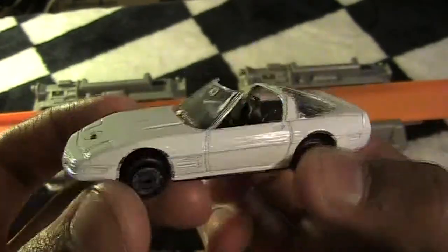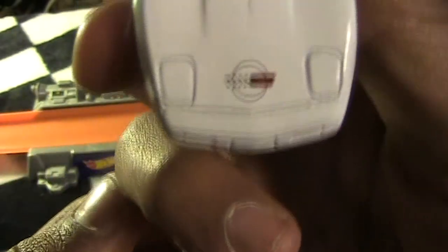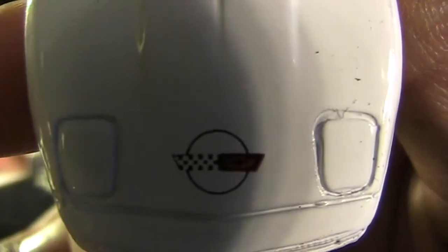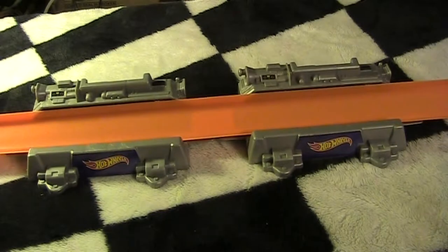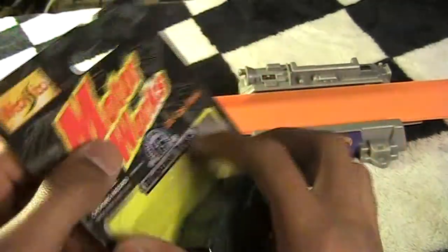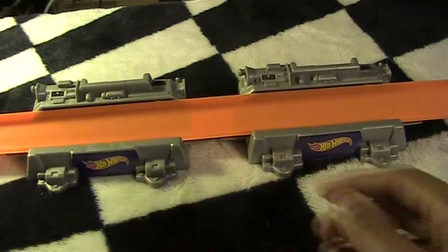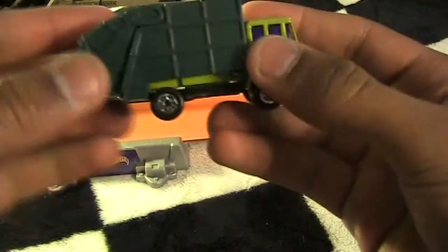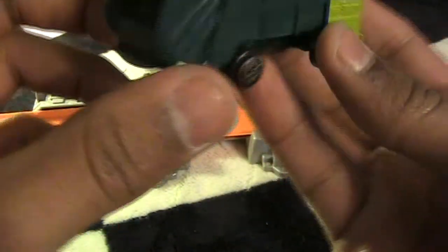This is the convertible Corvette ZR1 — a lot different than the new ZR1 that just came out. Looks pretty sweet, got the Corvette symbol on the front. Next up we got the disposal truck, and from the looks of it the back actually opens — yep, it does. It's got a little crusher thing back there. I like that.